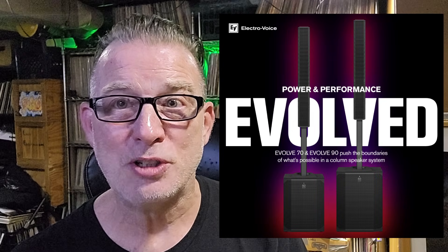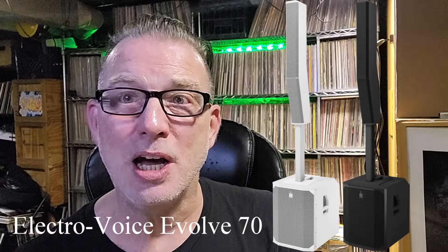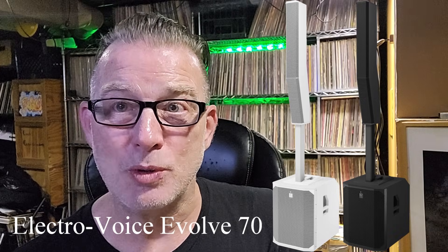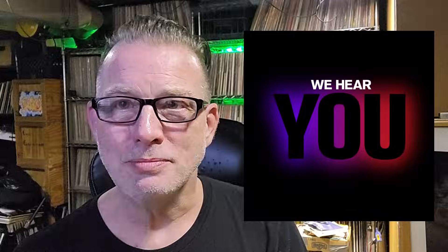I'm thinking our friends at Electro Voice are going to have a very 'hold my beer' kind of NAMM 2025 with the announcement of the Evolve 70, a column array featuring a 15-inch woofer, and the Evolve 90, a column array featuring an 18-inch woofer. The embargo was lifted, so let's talk about it.